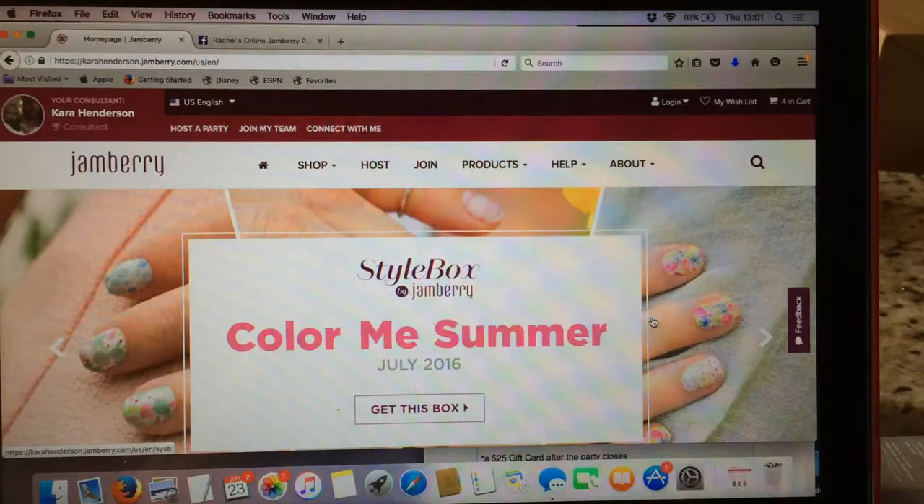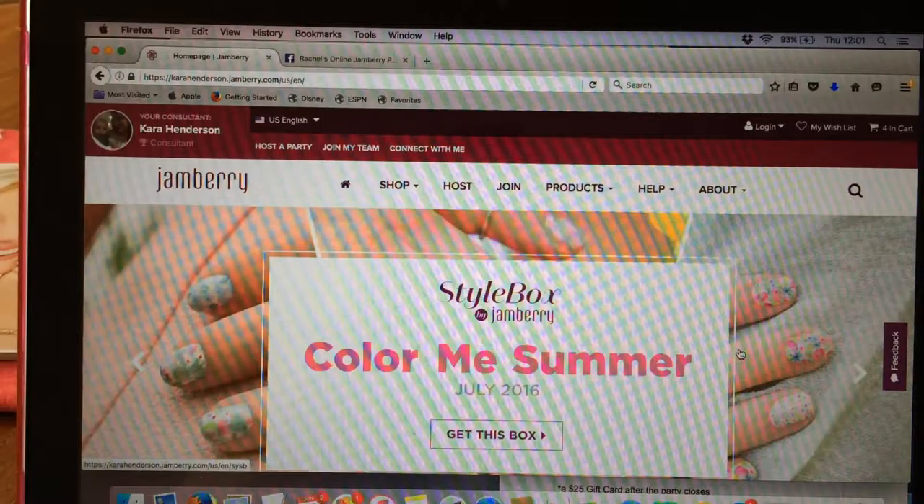Hi everyone, this is Kara Henderson and I'm going to be showing you about the Jamboree web page and navigating it, and then I'm also going to get into a really fun feature called making a wish list.